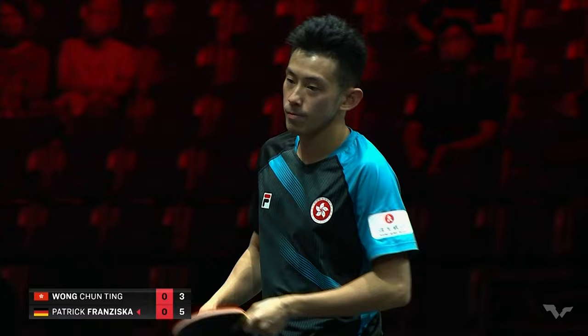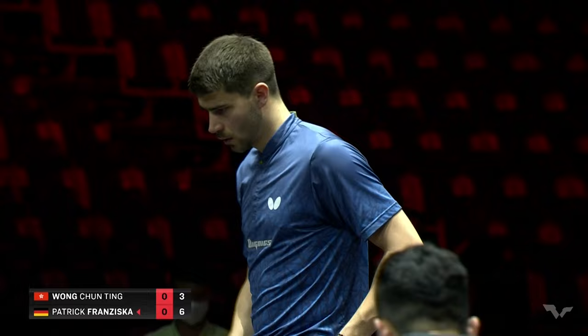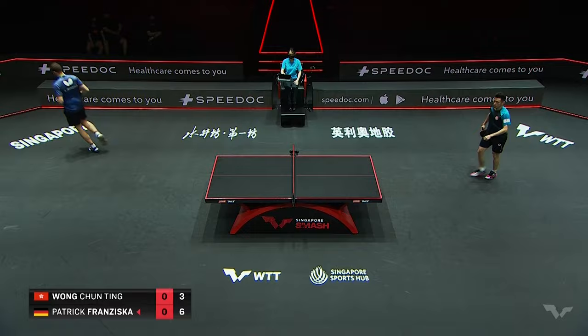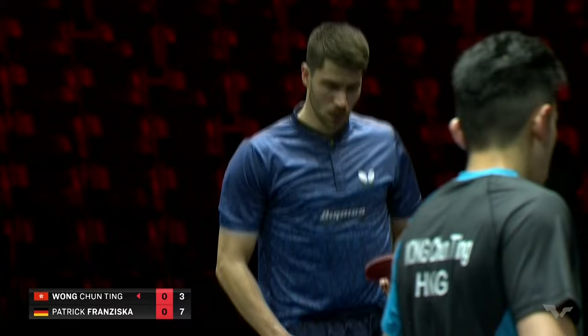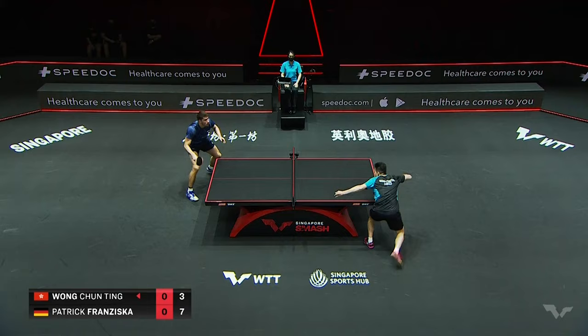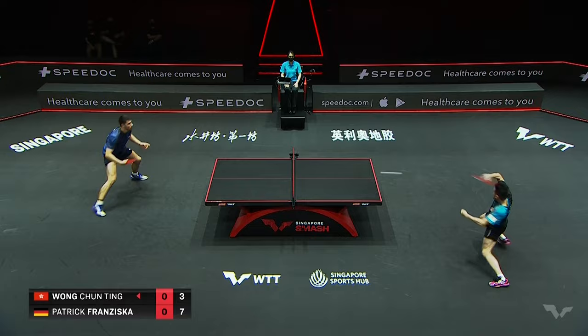He's happy with that, Franziska, who comes from the same region as his fellow German player Timo Boll. He used to be coached by Boll's father in his youth. He says he's quite flattered by the comparisons with Timo Boll — it's a pretty high compliment. He gets a bit embarrassed about it, but he does get compared.